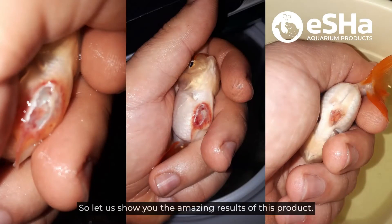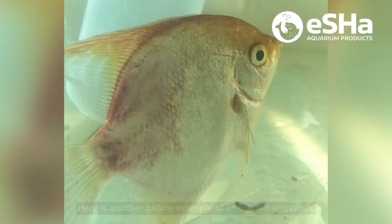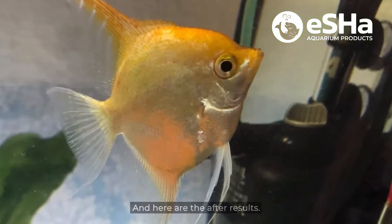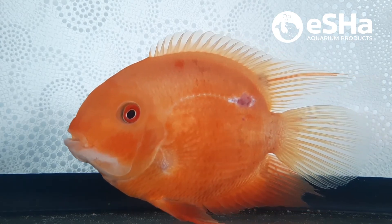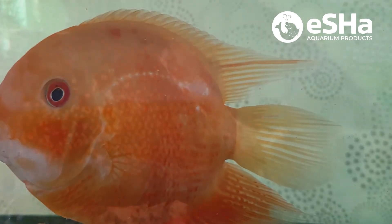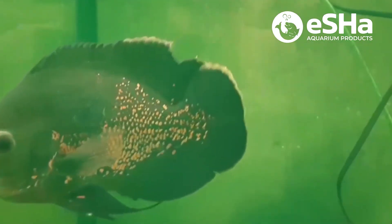Let me show you the amazing results of this product. After seven days of treatment the wound is almost completely healed. Here's another before example of an injured angelfish, and here are the after results. Here are some more before and after examples.